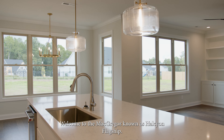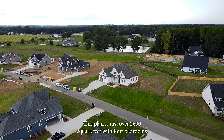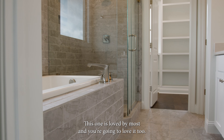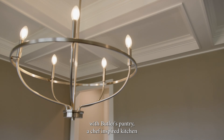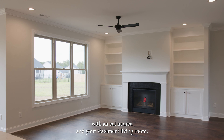Welcome to the McGregor, known as Halcyon's flagship. This plan is just over 2,600 square feet with four bedrooms plus a bonus. With your primary and a guest on the main, this one is loved by most and you're going to love it too. The first floor also features designer-picked finishes, a formal dining room with butler's pantry, a chef-inspired kitchen with an eating area, and your statement living room.